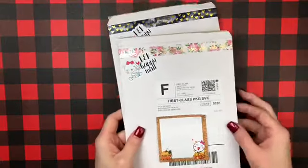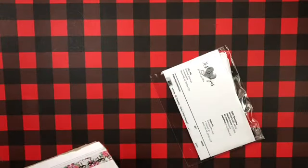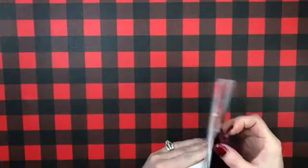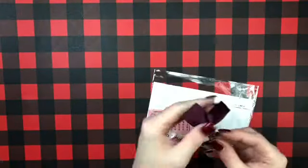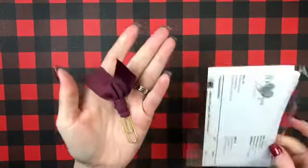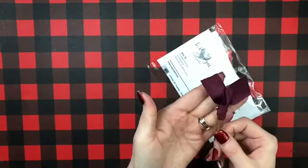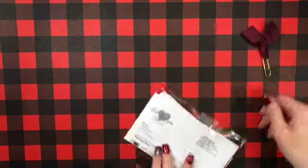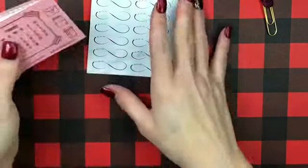I'm gonna start with this one first and put this one to the side. They always spoil you — they always give you like a flag paper clip and it always matches the time or the season. So beautiful, I love those. This was a two dollar Tuesday sale.